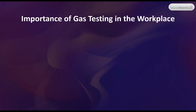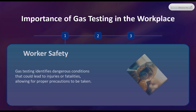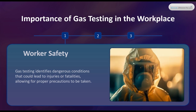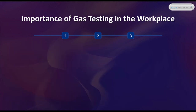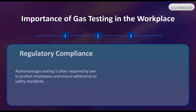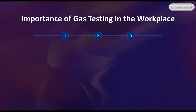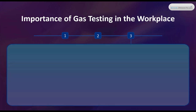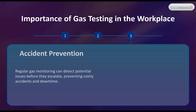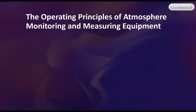Importance of gas testing in the workplace. Worker Safety: gas testing identifies dangerous conditions that could lead to injuries or fatalities, allowing for proper precautions to be taken. Regulatory Compliance: authorized gas testing is often required by law to protect employees and ensure adherence to safety standards. Accident Prevention: regular gas monitoring can detect potential issues before they escalate, preventing costly accidents and downtime.